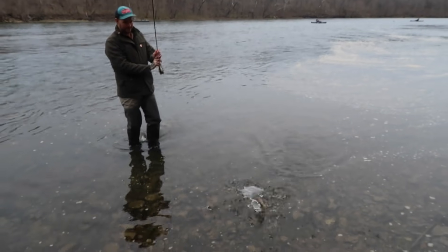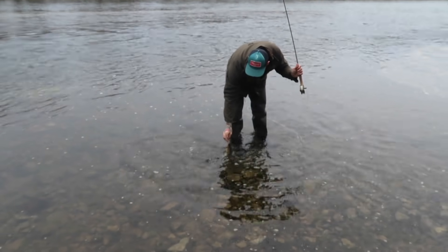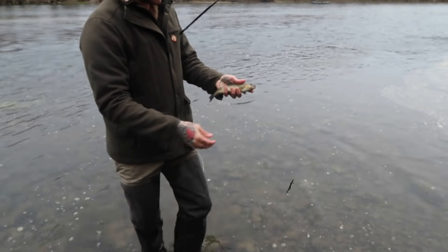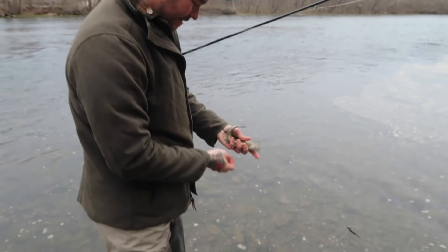Oh, you got one! One little guy. Is that a different kind than I got? No, he's just dark and ugly. He's all stubby. Bless his little heart. This one is straight up hatchery trout. I mean, they're all hatchery trout here mostly, but maybe not a pretty one.